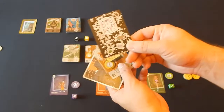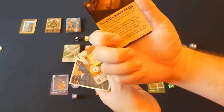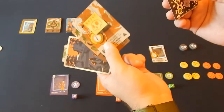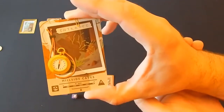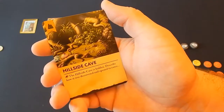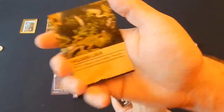The next card you place down is the Big Secret. Once you flip this, a number of different story elements are added, including revealing who the big boss is and what they're protecting. Finally, there's the entrance to whatever scenario you're doing — in this case, the entrance to the Hillside Cave — and it gives you a story prompt: 'The Hillside Cave is hidden. Describe how it is discovered and open to enter.'